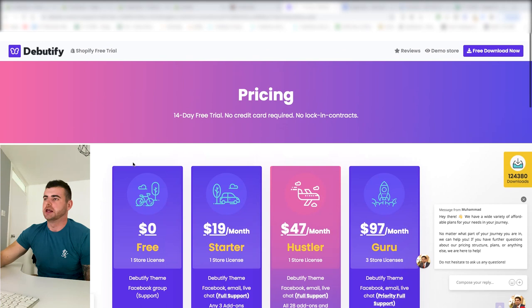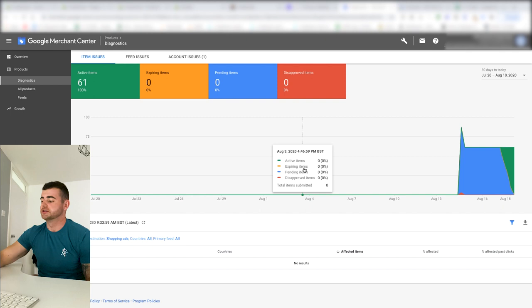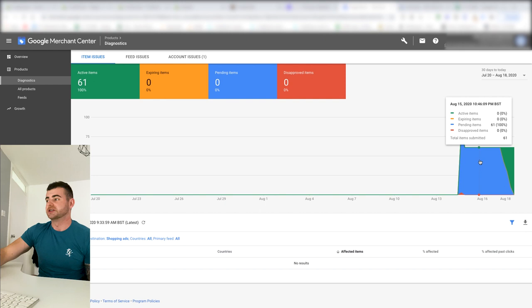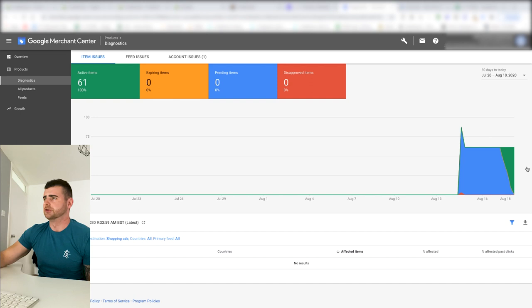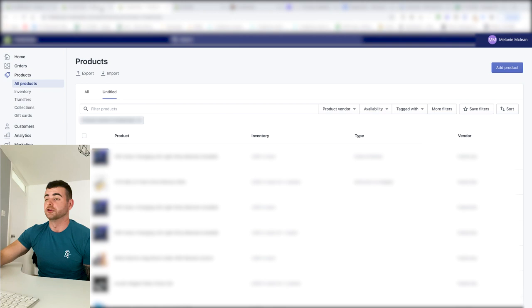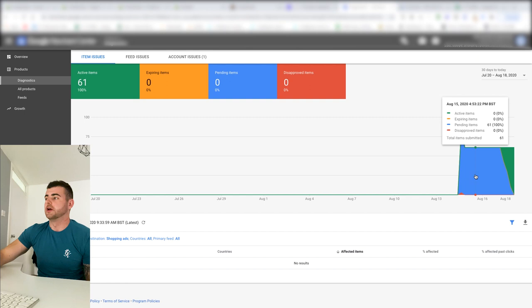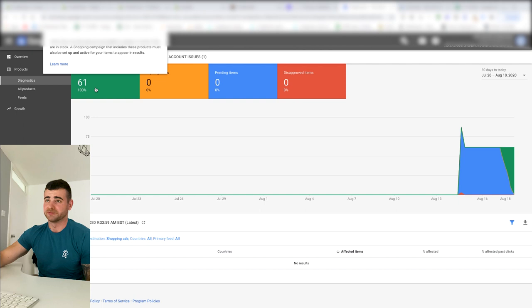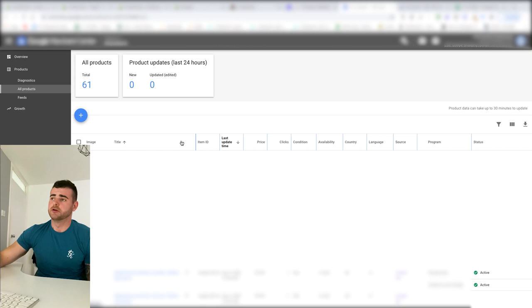This is the Merchant Center — this is where you need to get approved. I've got 61 active items. I just started getting approved yesterday and got fully approved this morning. It took me a good week — five working days — so it's not something where you can just turn on ads immediately. Google and Shopify crawl your pages, so it's super important to have everything ready. You can see the products are active for shopping ads, which is what we want.